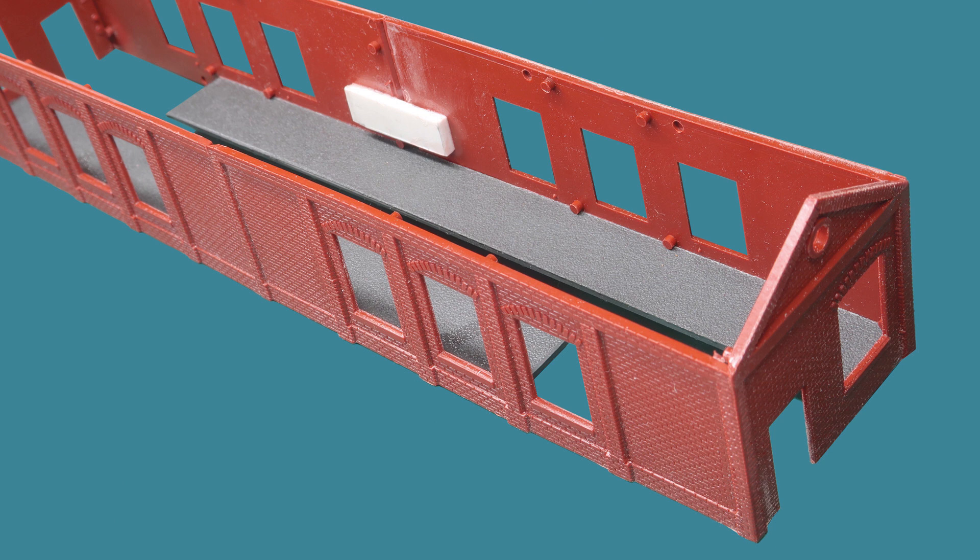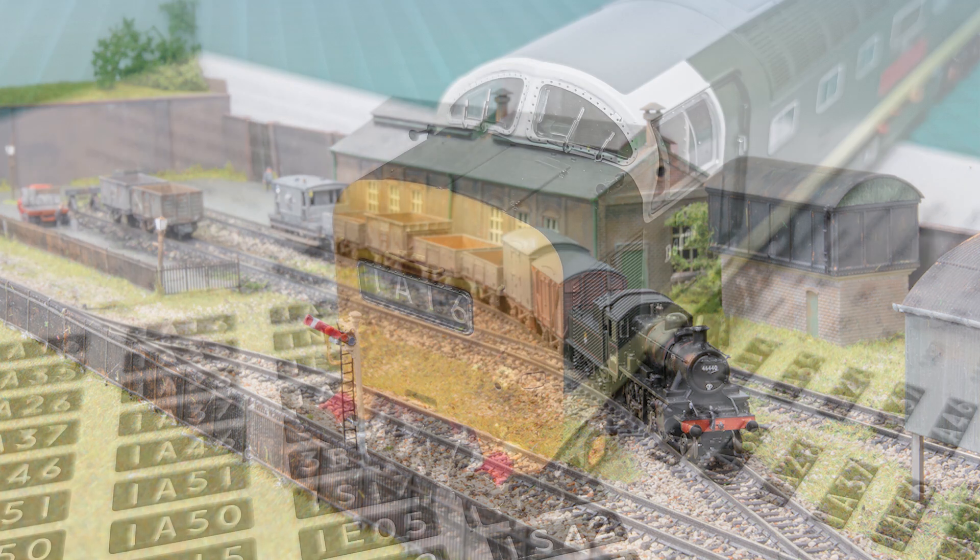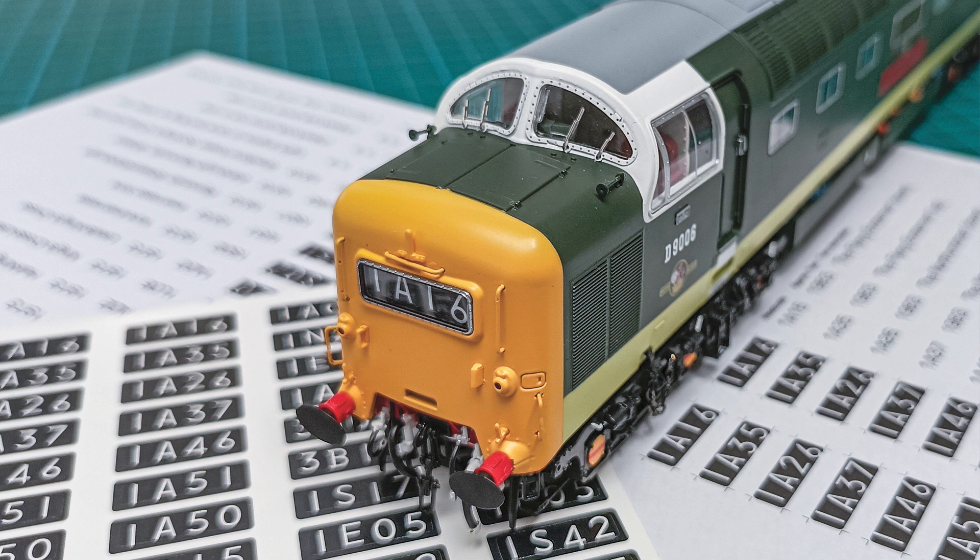This month's projects sees Chris Ford continue with his short series on making a start in N, turning his attention to creating the key structures for the layout, while Craig Tiley summarises diesel and electric four-character headcodes.